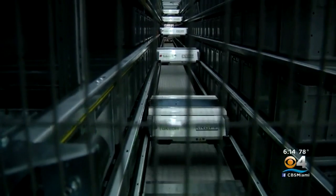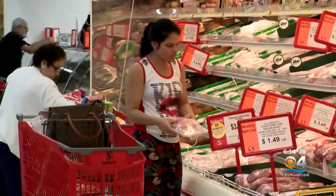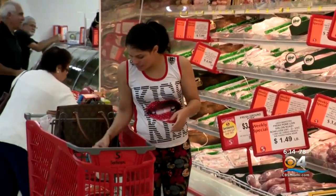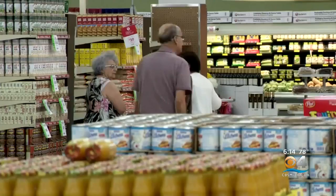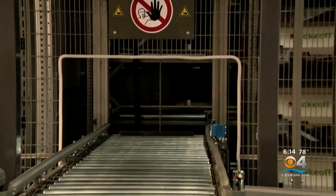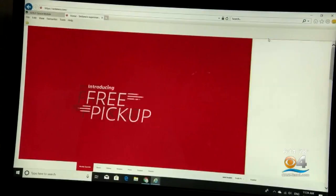It sounds scientific and complex, and in some cases it is. But in the end, it's really done here at Sedanos in West Dade — it's the world's first robotic supermarket. So how does it work? A customer can go online and place an order, and the order will come here to this facility where this automated machine called an OSR will automate the order and bring the shelf to the picker so that we can efficiently pick people's orders.